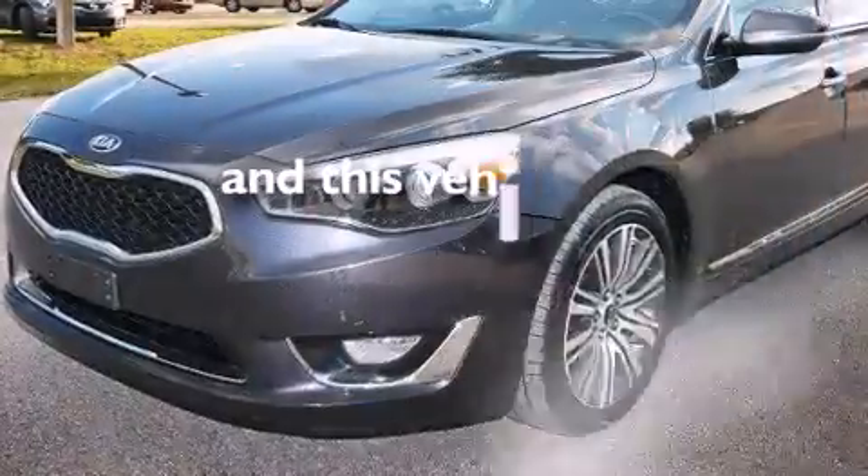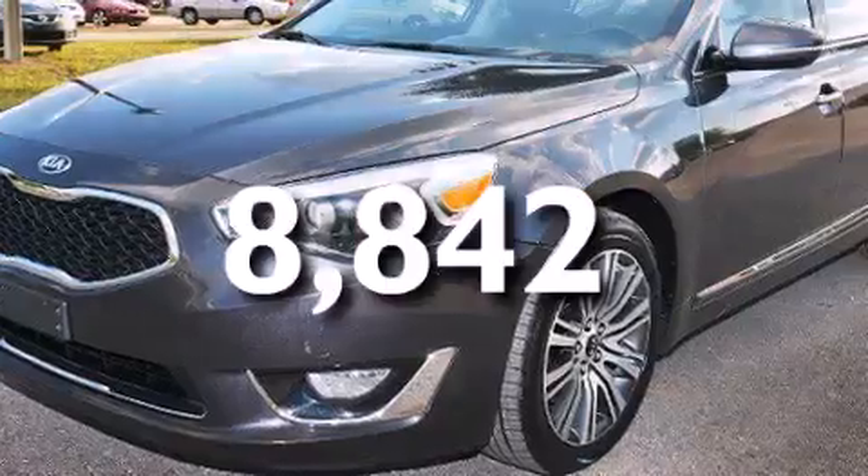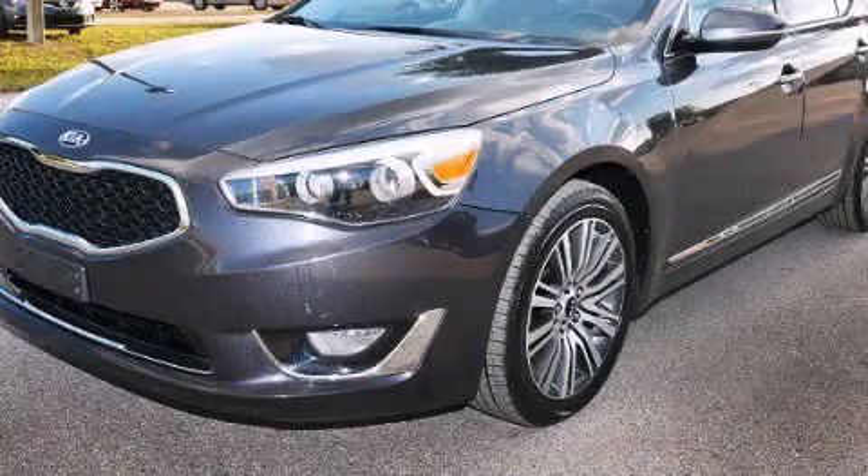And this vehicle has fewer than 9,000 miles on the odometer. Contact us today to schedule your opportunity to see this automobile in person.